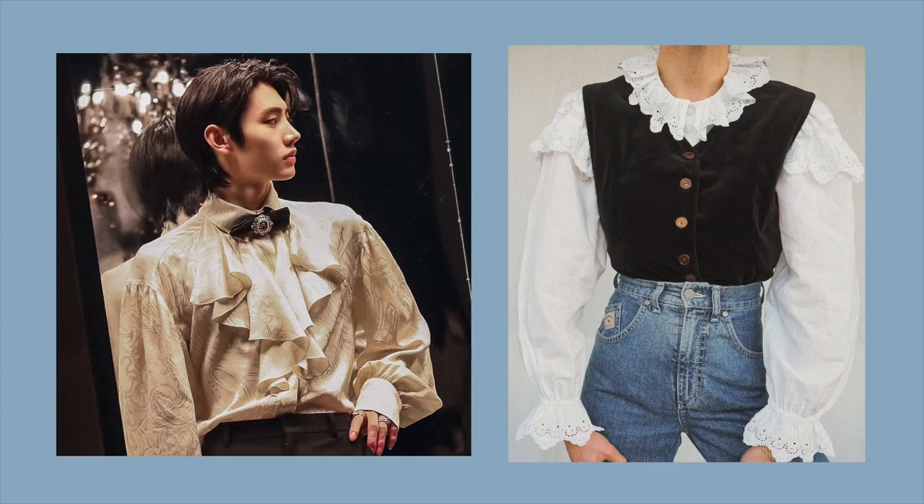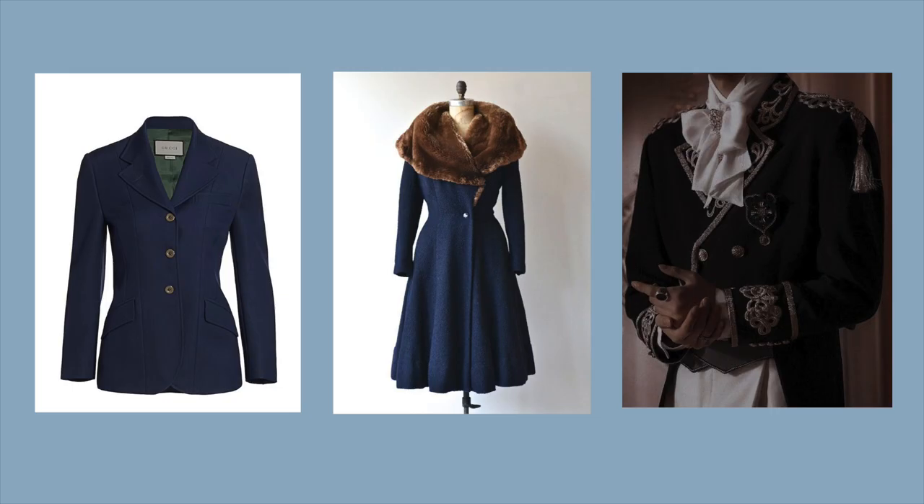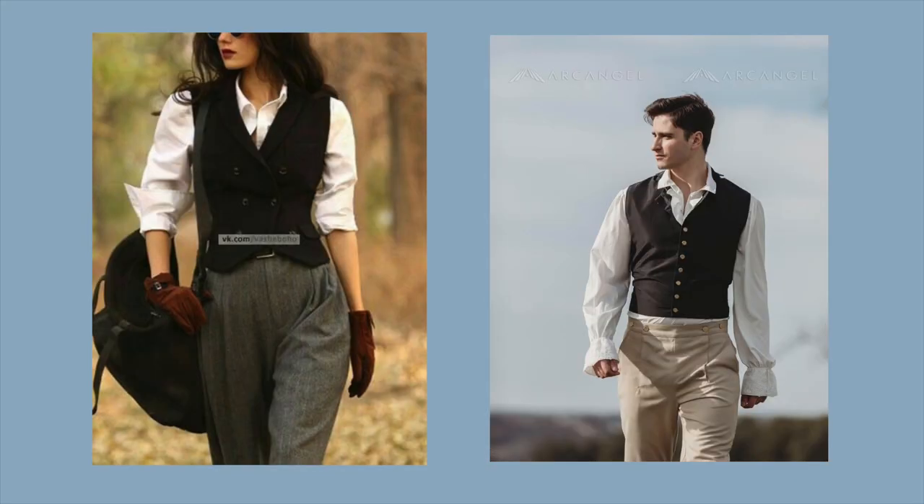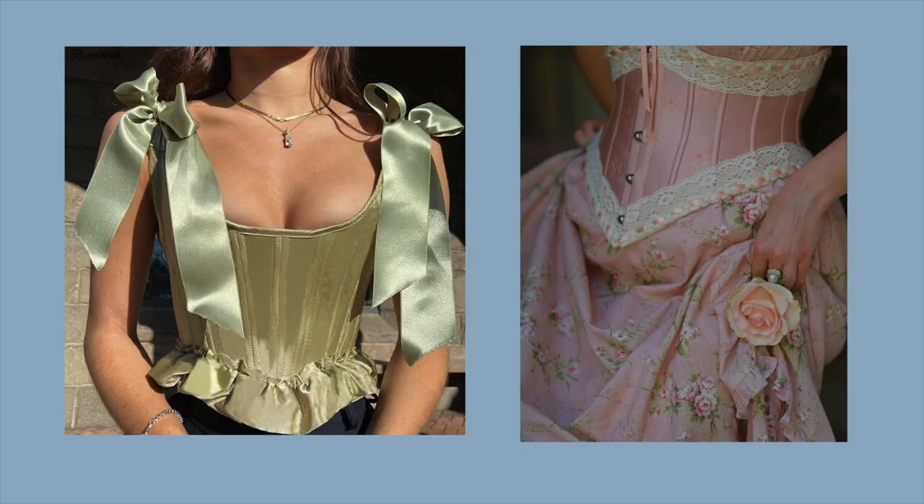Now I'm going to talk about some items to look for to build a Royal Core wardrobe. It's worth accessorizing and looking for inspiration on Pinterest for specific items depending on the sub-aesthetic you're going for. For tops, you can go for frilly blouses or silk blouses, bowtie blouses, blazers or long coats, faux fur shawls, Chanel sets, waistcoats especially for Prince Core and King Core, corsets especially for Princess Core and Queen Core, and maybe even a cape.